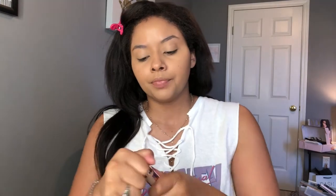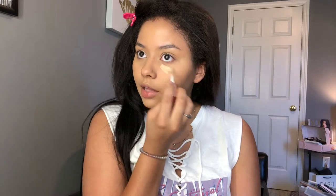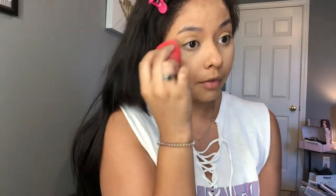For concealer I'm going to take the Makeup Revolution Conceal and Define concealer in shade C10. I bought this when I was a lot lighter, so honestly this color is a little too light for me — I need to get C11 or C12. Actually the color doesn't look that bad; I think it oxidized a little once it dried, and now my skin just looks really nice.